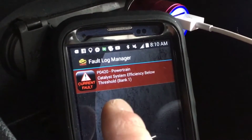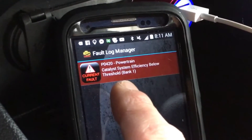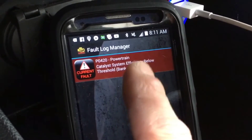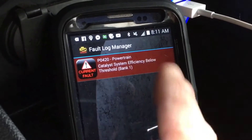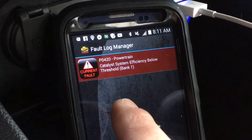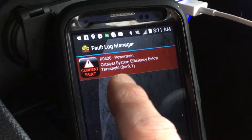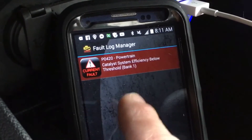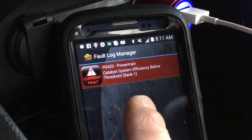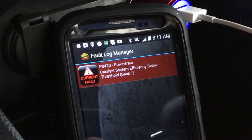Basically this fault code here for the P0420 powertrain, which is your catalyst system, is usually pertaining to your catalytic converter. This one has been confirmed, which means it's gone through a few drive cycles and keeps registering the same fault, so this is a valid fault code. Now if you are getting this P0420 for your catalyst system, a lot of times you can correct that by cleaning your catalytic converter. If you want to see how to do that, you can check out my link above.